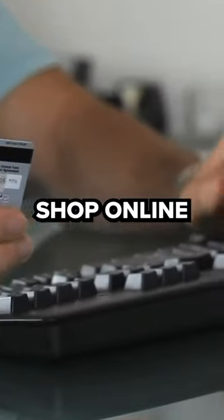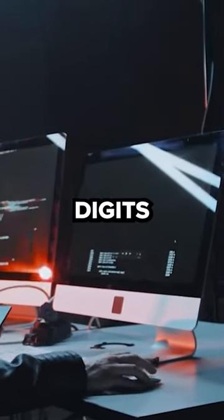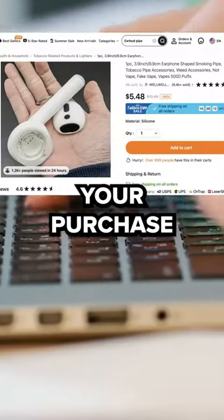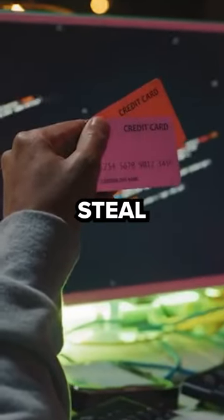And even if you shop online, you literally just gave them all of your information and the three digits on the back just to make your purchase, which they then store on their servers, which hackers have broken into, which can steal all your information.